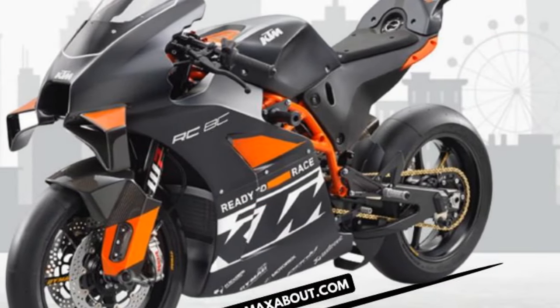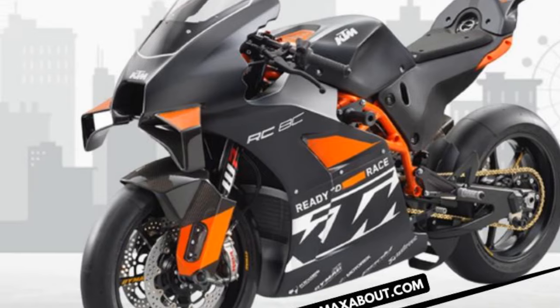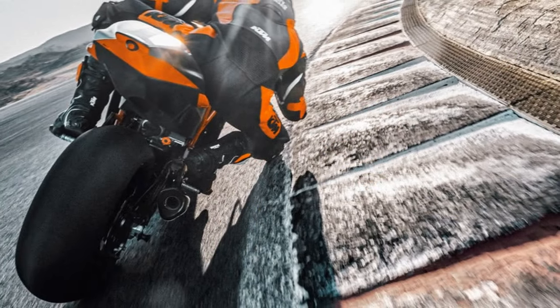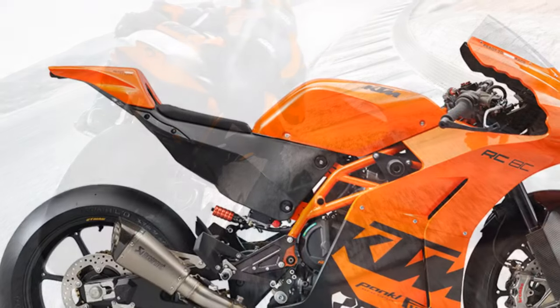Those distinctive aero wings probably contribute, as does the adjustable HyperPro steering damper, and despite my best efforts to destabilize the RC with my clumsily shifting body weight, I couldn't provoke a moment of protest from the unflappable chassis.